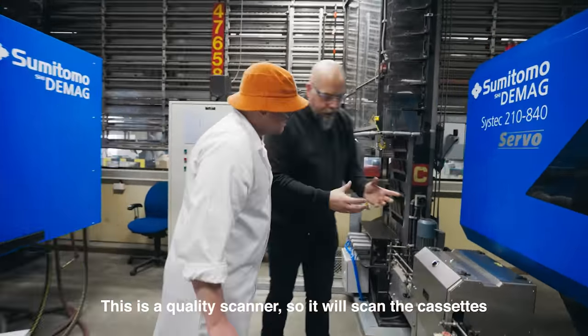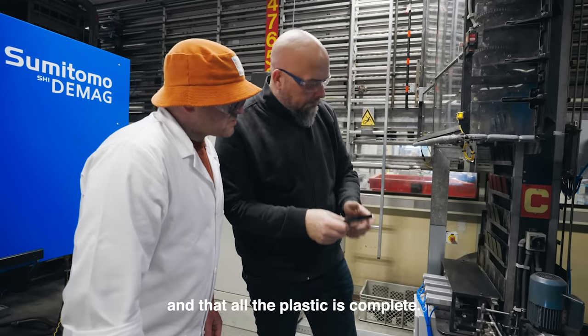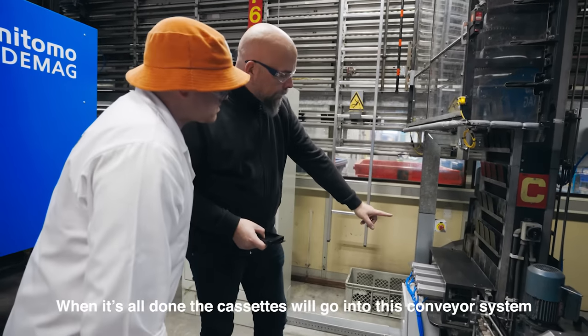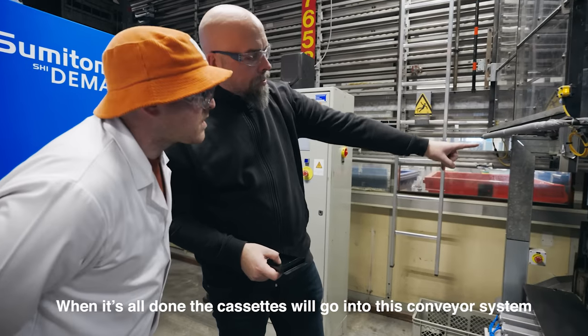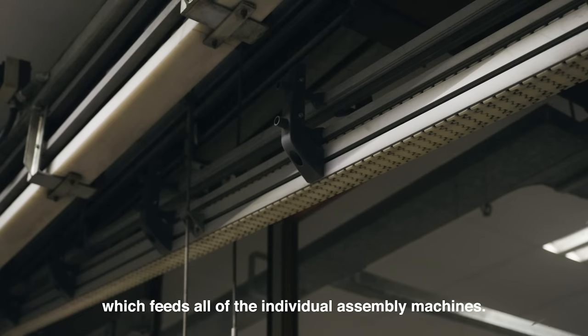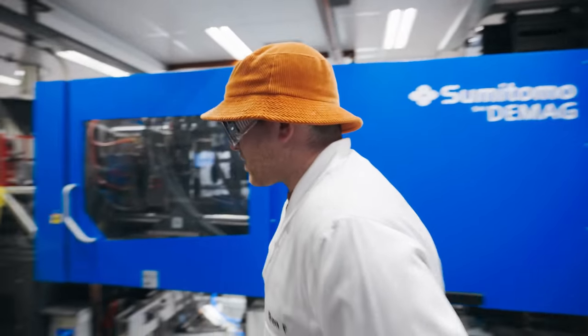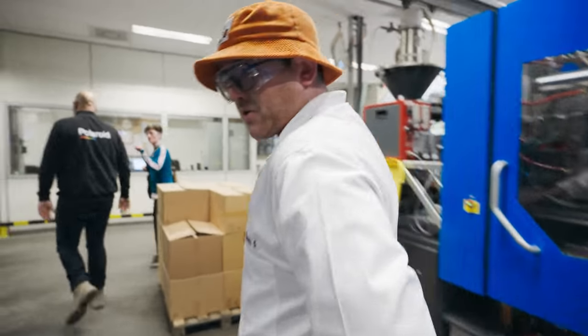This is a quality scanner — it'll scan the cassette to make sure there are no defects and that all the plastic is complete. When done, the cassettes go into this conveyor system, and then into this kind of superhighway to feed all of the individual assembly machines.